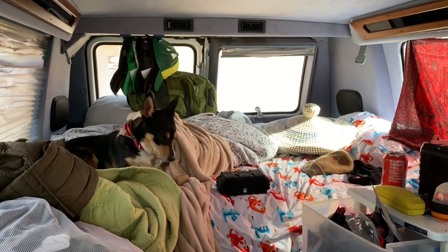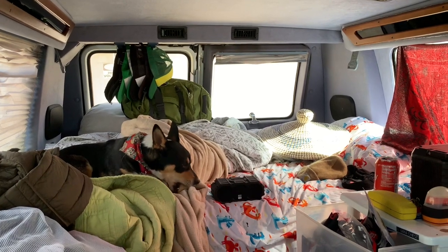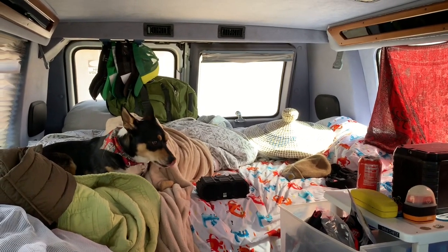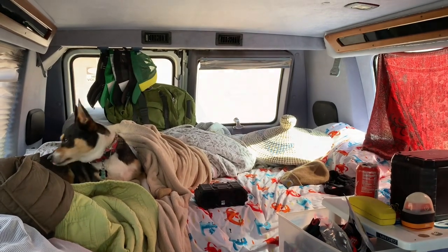Please subscribe and hit the like button, you guys. Thanks for watching. So there you have it — you got to see my big shameful mess. But I'm not ashamed, because I'm out here doing what I'm doing. I would like to get it cleaned up — gotta build those cabinets. That's gonna take care of it, I swear.